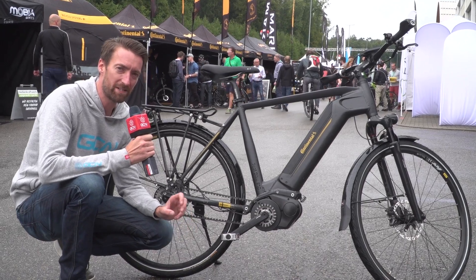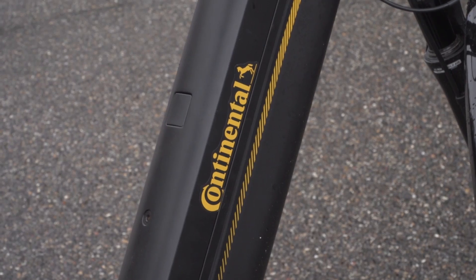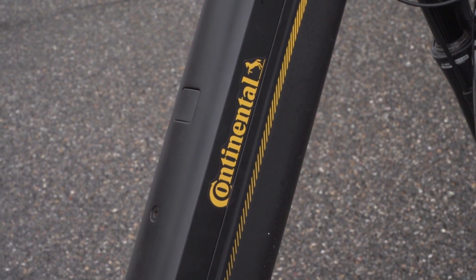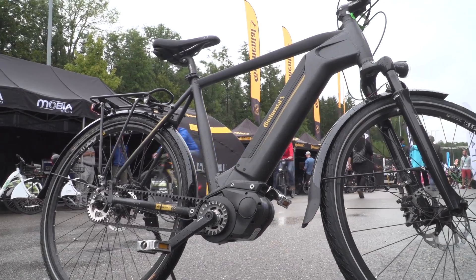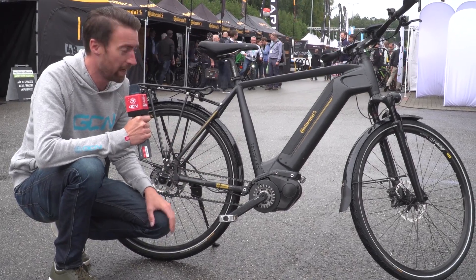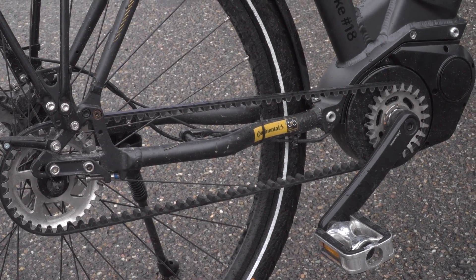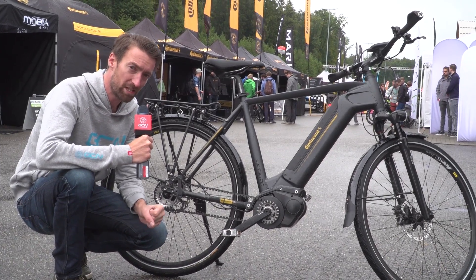Continental might be better known for their tyres, especially in the bicycle industry, but they've also been making motors for many, many years. They recently developed a 48-volt hybrid motor for the Renault Scenic, and they've used that exact same technology for the development of their e-bike motors, which feature fully automatic and continuously variable transmission modes.